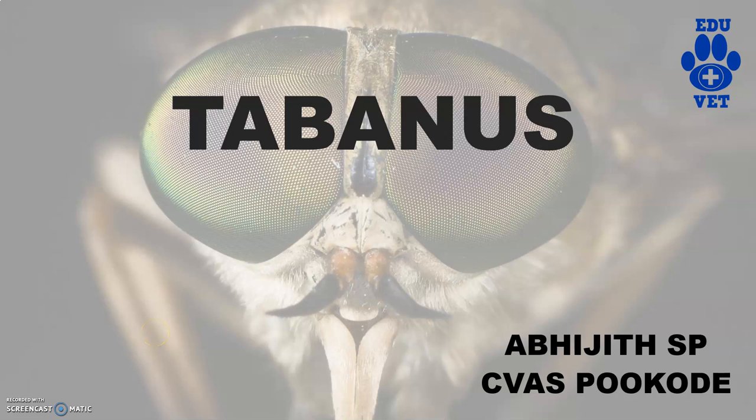Hi guys, welcome back to Eduit channel. In this video, we will be dealing with the entomology and chirology section. We will be dealing with the tabanus flies.